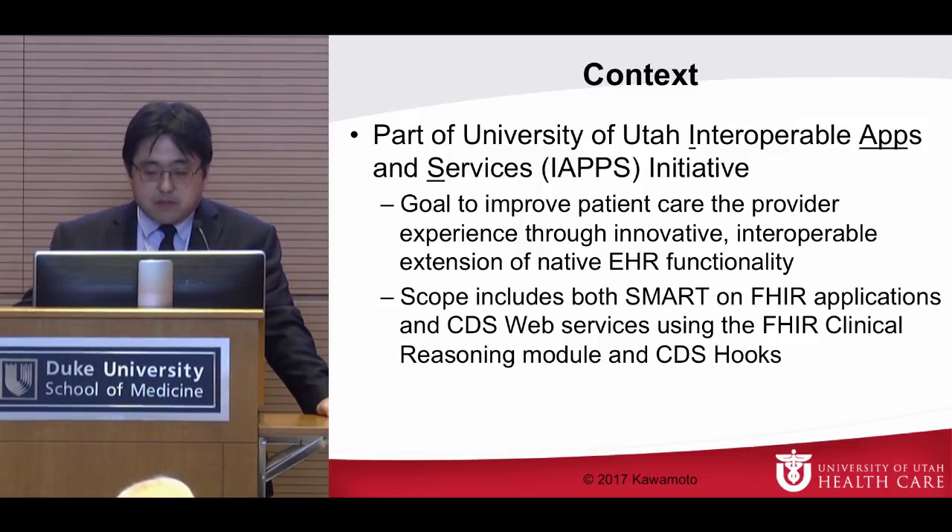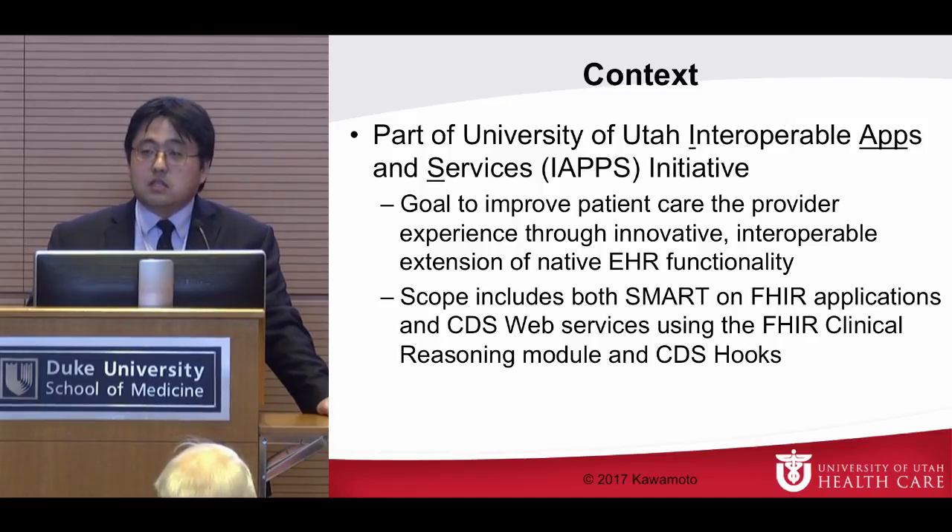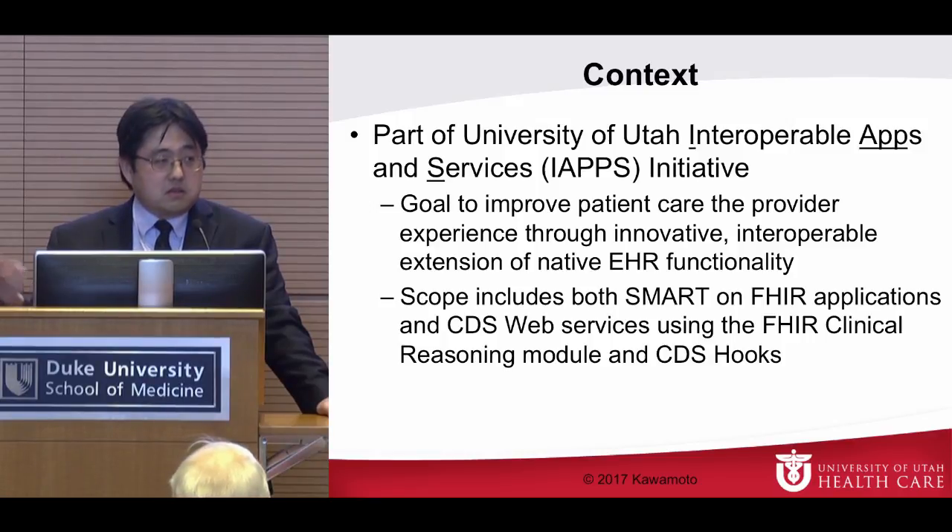Our scope includes both SMART on FHIR applications — like what I'll describe today — and CDS or decision support web services using the HL7 FHIR Clinical Reasoning module, which is being unified with an effort known as CDS Hooks, which Josh Mandel spearheaded and is now led by Kevin Shackleton at Cerner. Recently this unification work has really taken off thanks to Kevin and Isaac from Epic, among others.